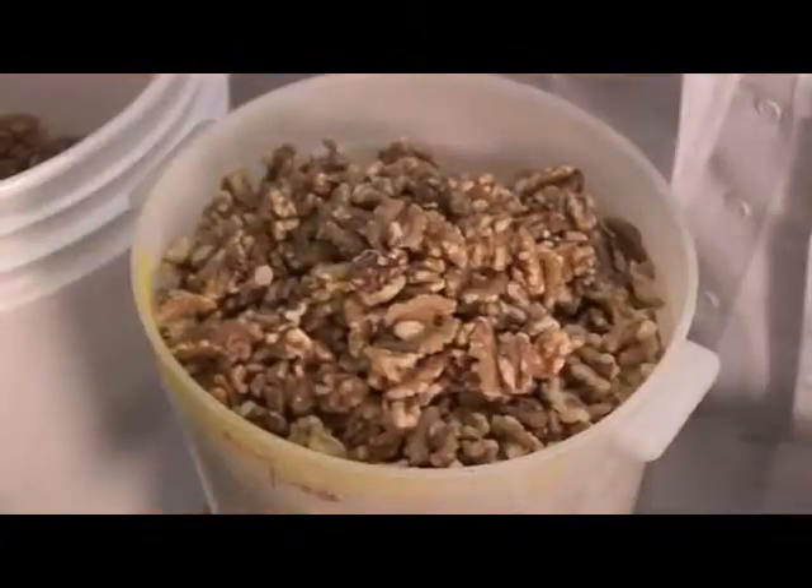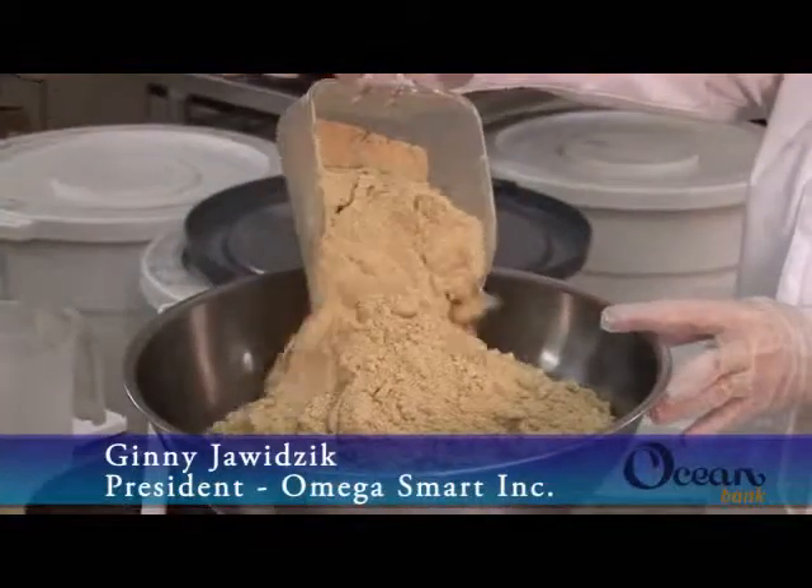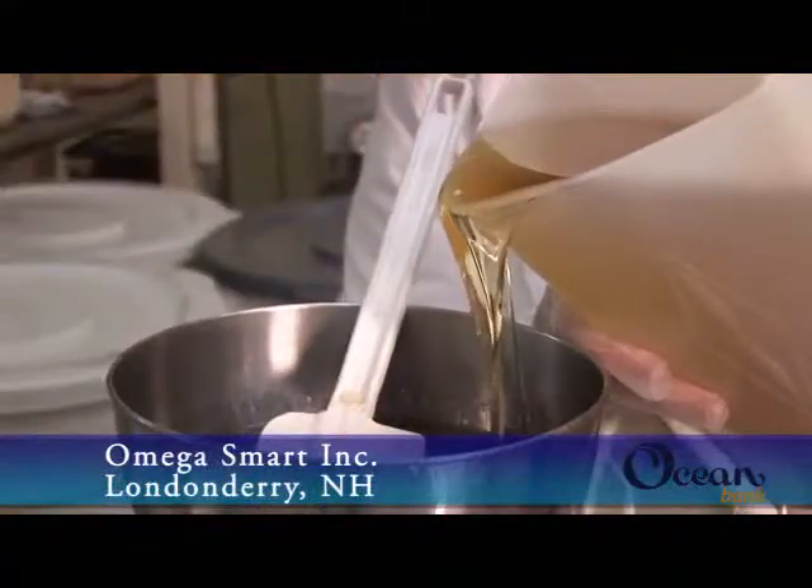Omega Smart Bars are formulated to really give you a healthy dose of nutrition. They're very high in omega-3 fatty acids, high in antioxidants, high in fiber. Omega Smart Bars are made with organic flax, figs, agave nectar, and rice bran.